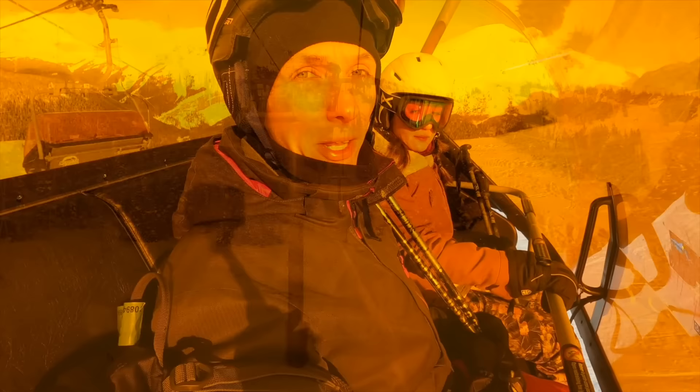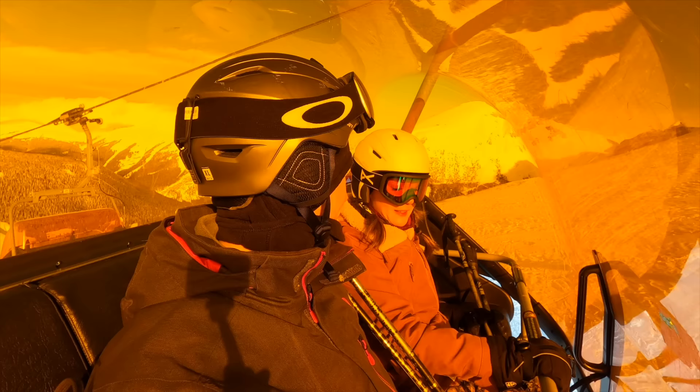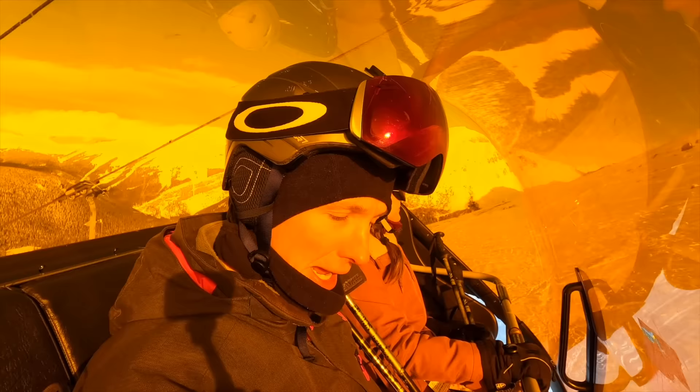Another bonus of Sunshine is one of the chair lifts — I think it's called the TPXL — has heated seats. So the seat is actually heated and then you have this beautiful windshield which blocks you from the cold wind, so it really makes a big difference. All the chair lifts should be like this one. I could probably have a nap here if I sprawled out.